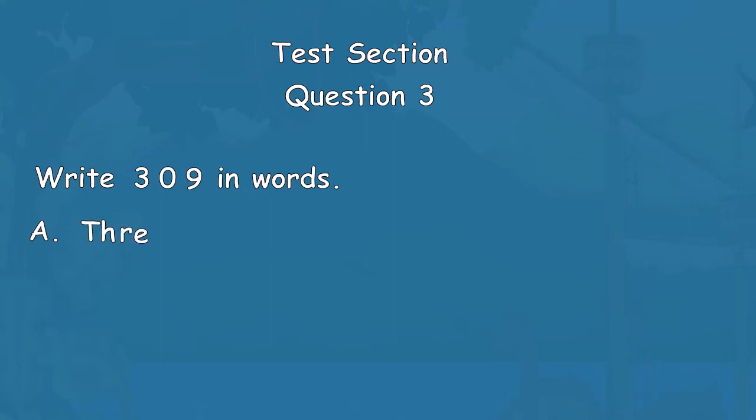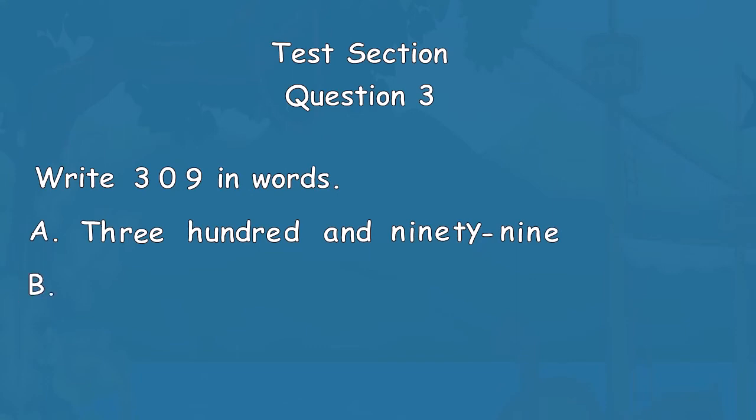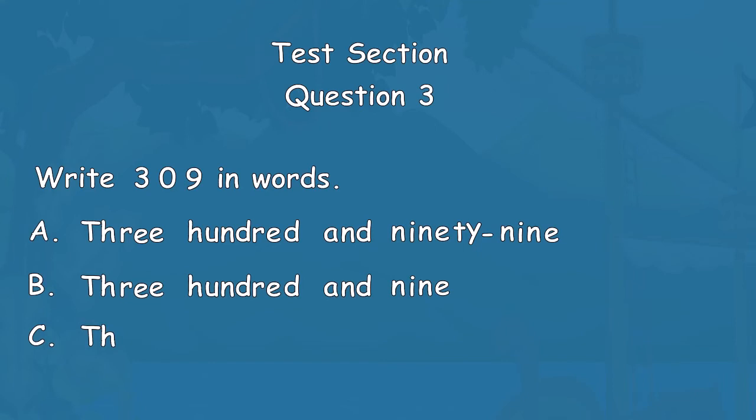Question 3: Write 309 in words. Option A: THREE HUNDRED AND NINETY-NINE. Option B: THREE HUNDRED AND NINE. Option C: THREE HUNDRED AND NINETEEN.